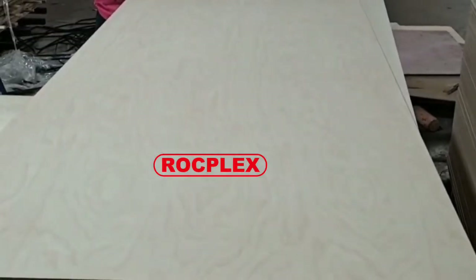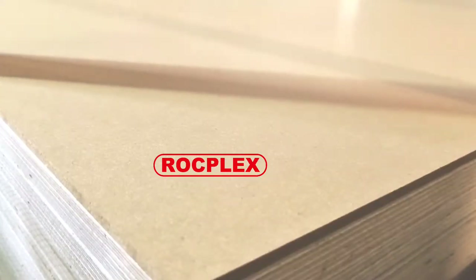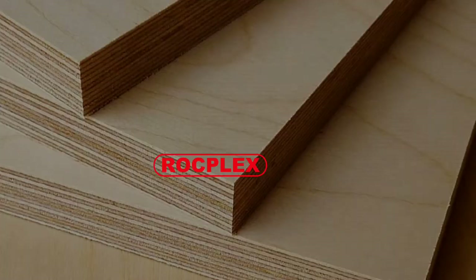Rockplex Birch Plywood is available in a range of thicknesses to choose from. It is a sheet material manufactured from thin layers of wood veneer that are glued together with adjacent layers, having their wood grain rotated up to 90 degrees to one another.